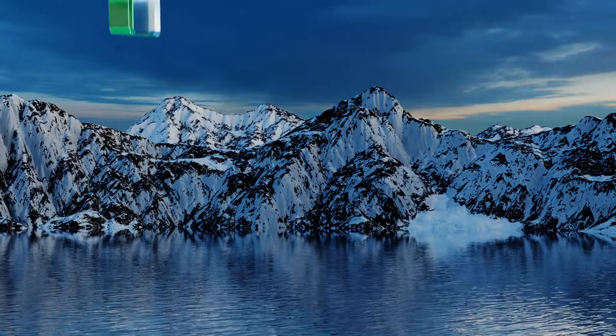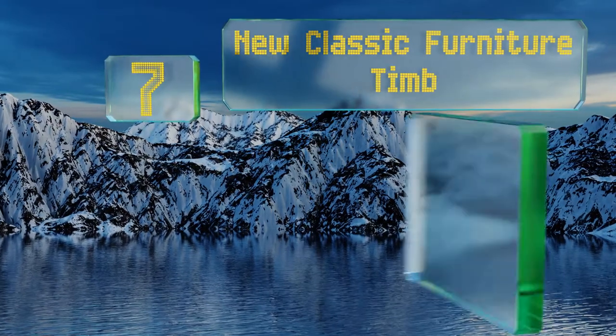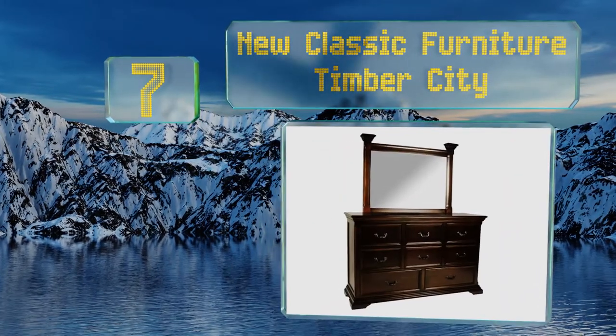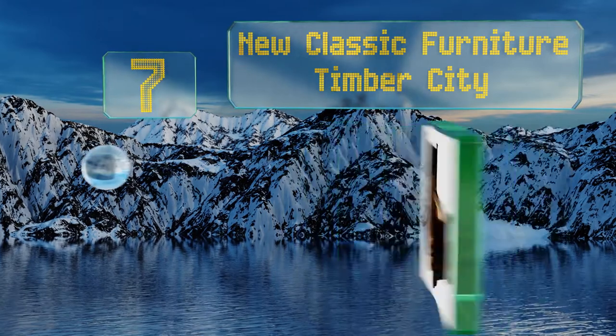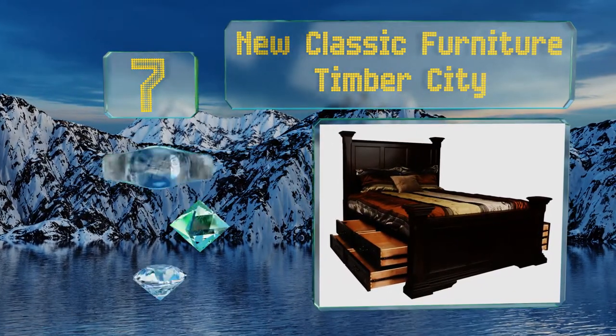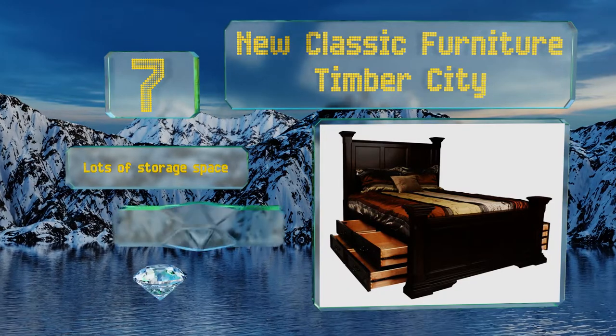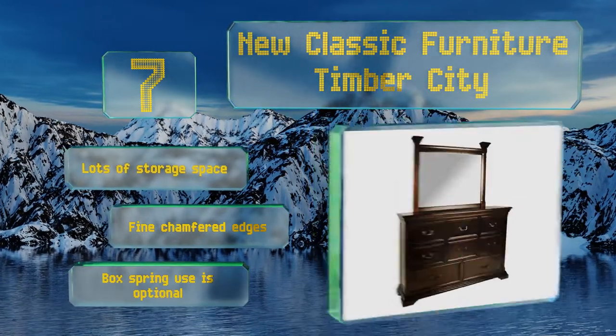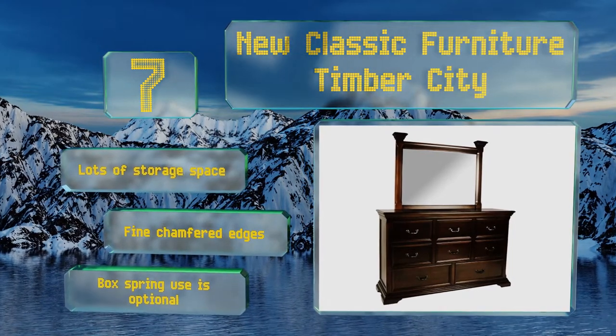At number seven, the New Classic Furniture Timber City is a five-piece collection that should appeal to a wide variety of tastes. Its dark finish is understated, as are the attractive square columns rising from its headboard, footboard, and mirror. It provides lots of storage space and is made with fine chamfered edges. Box spring use is optional.